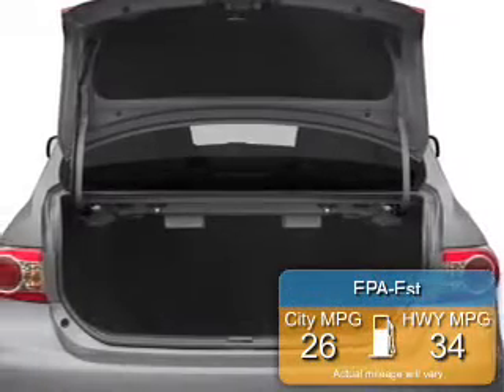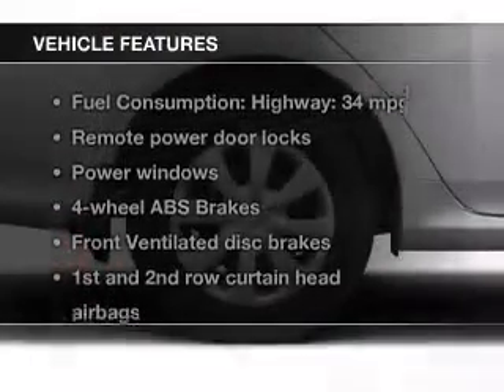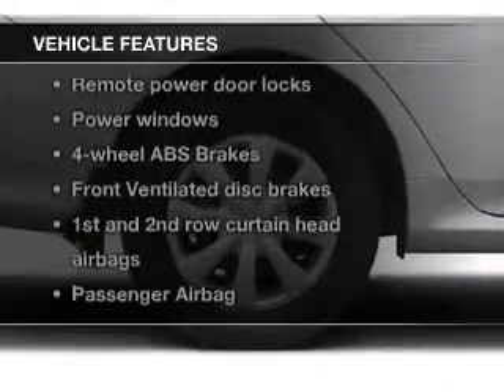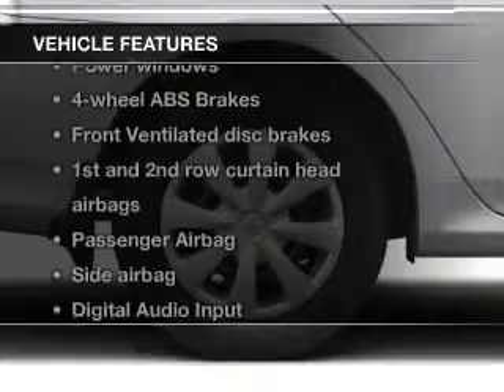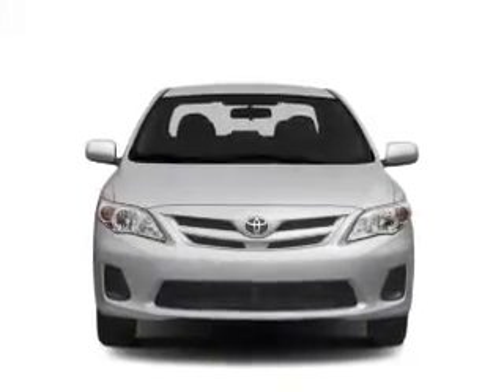Great fuel efficiency saves you money by requiring fewer trips to the gas station. The features include digital audio input, a tilt and telescopic steering wheel, keyless entry, a trip computer, an MP3 player, and privacy glass.